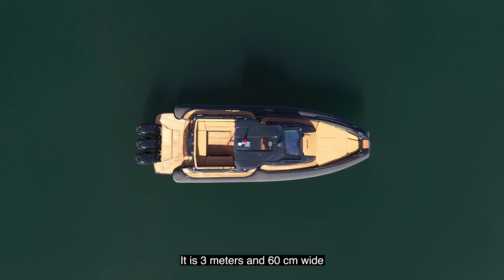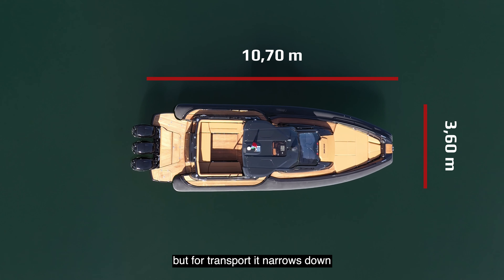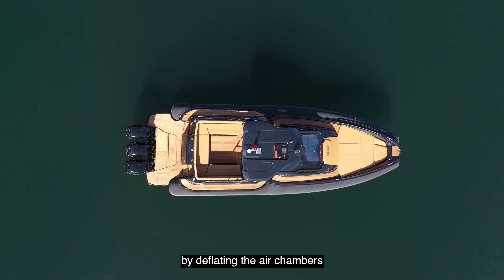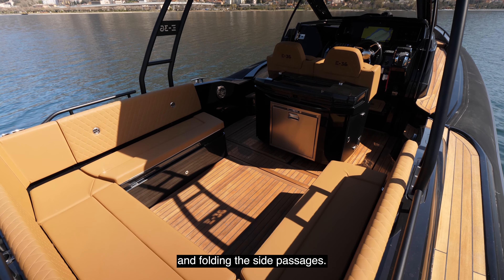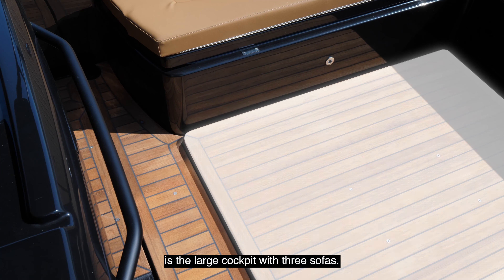It is approved as a vessel within the 10-meter limit, although it is longer. It is 3 meters and 60 centimeters wide, but for transport it narrows down by deflating the air chambers and folding the side passages.